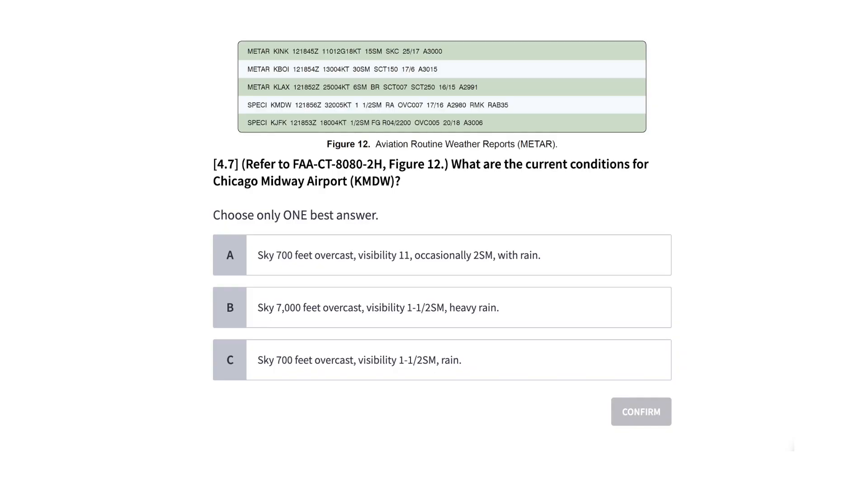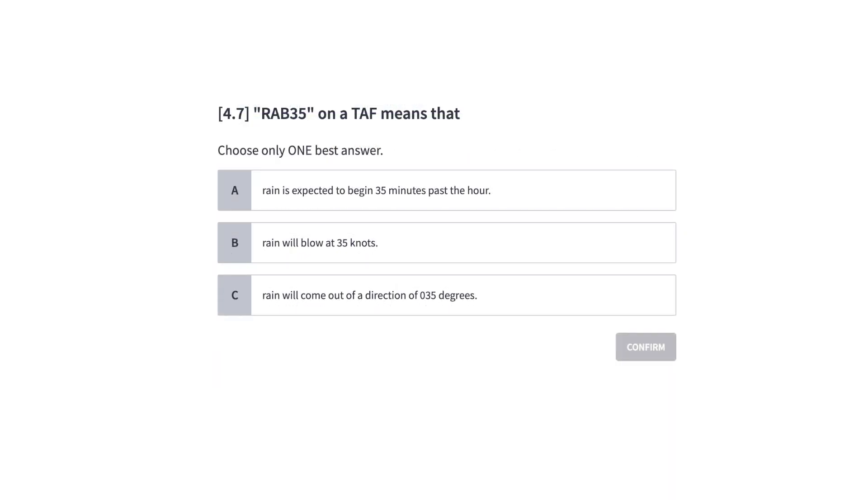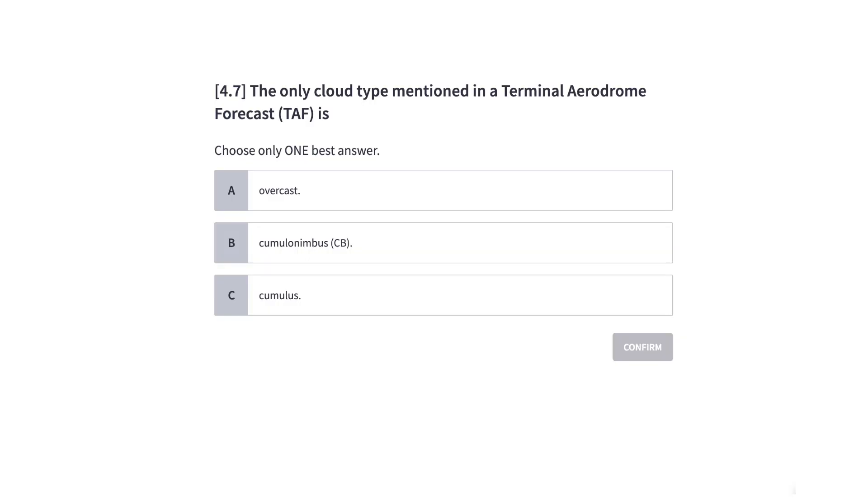Weather — or no weather? Some students have said they didn't have any TAF reading questions at all. While other students have said they couldn't believe how many TAF reading questions they had and froze on them. That just goes to show how random these tests are. If you hear from people that there aren't any weather report questions, that might have been true for them, but may not be true for you. So be sure you're still studying those weather reports.